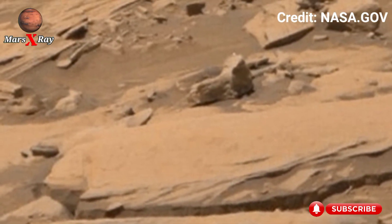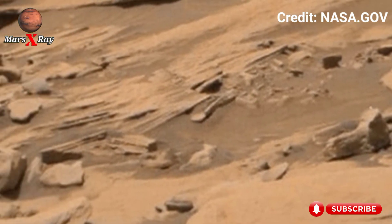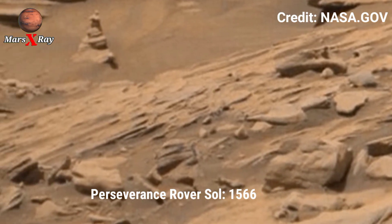Hi guys, welcome back to our YouTube channel Mars X-Ray. NASA's Mars Perseverance Rover at Sol 1566.